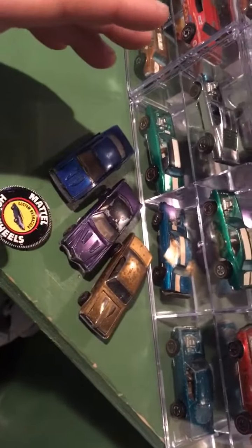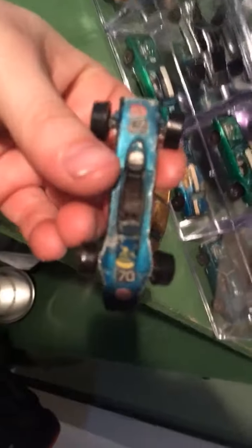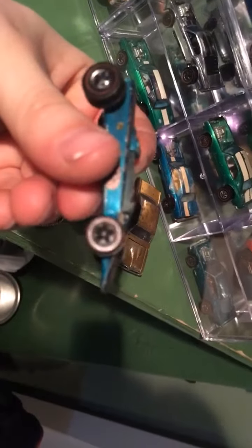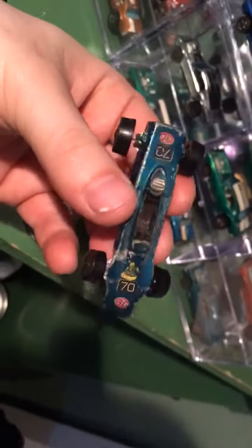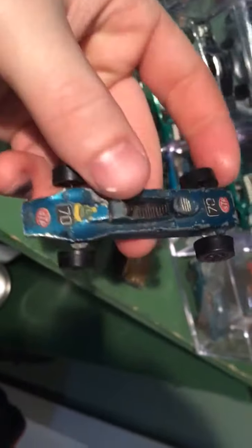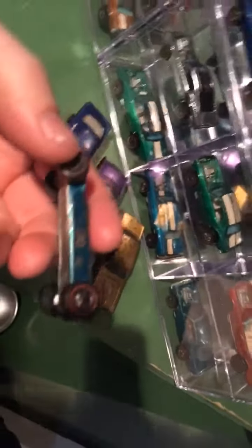These are the three custom ones. And here are the other four that I got. This one I accidentally bid on for a good deal, and then I decided since there's four of them, might as well get all four of them to have a complete collection.